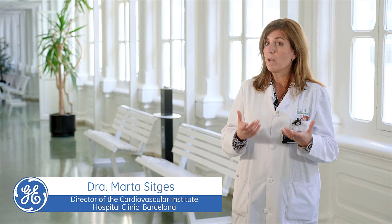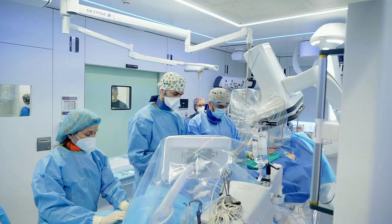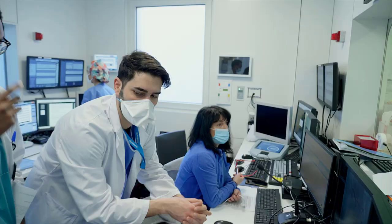The Cardiovascular Institute at Hospital Clinic includes three conventional specialties in medicine: cardiovascular surgery, vascular surgery, and cardiology.